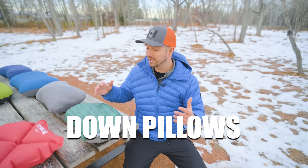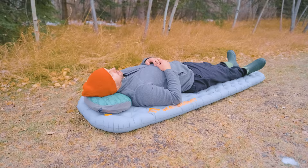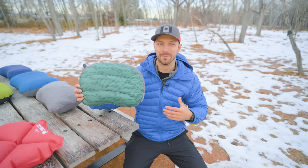Down pillows, like this one from Therm-Rest, are okay but I have two major issues with them. First, they're super expensive — way more expensive than pillows not made with down. The other issue is that down compresses. As you lay your head on the pillow over the course of the night, you compress the down and lose all the cushion you thought you'd get, so you're paying a lot of money for minimal cushion and warmth compared to other pillows.